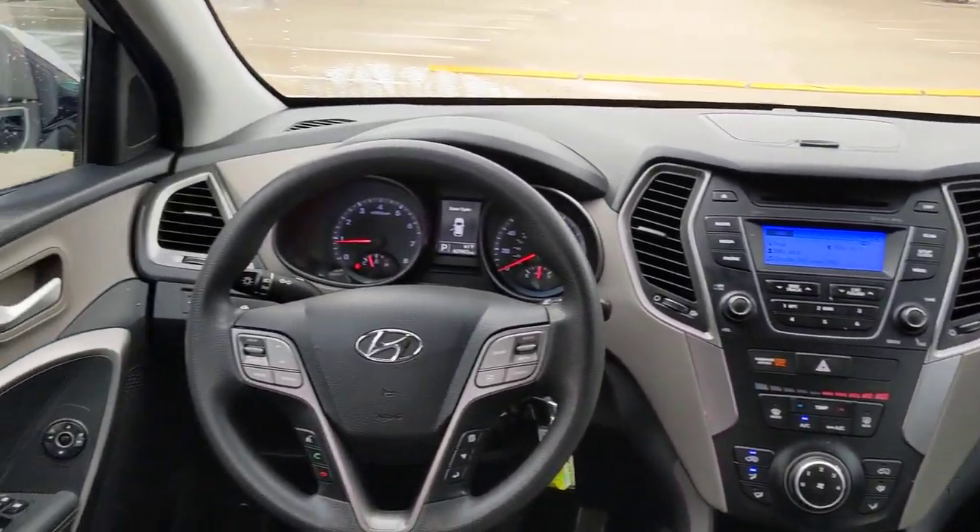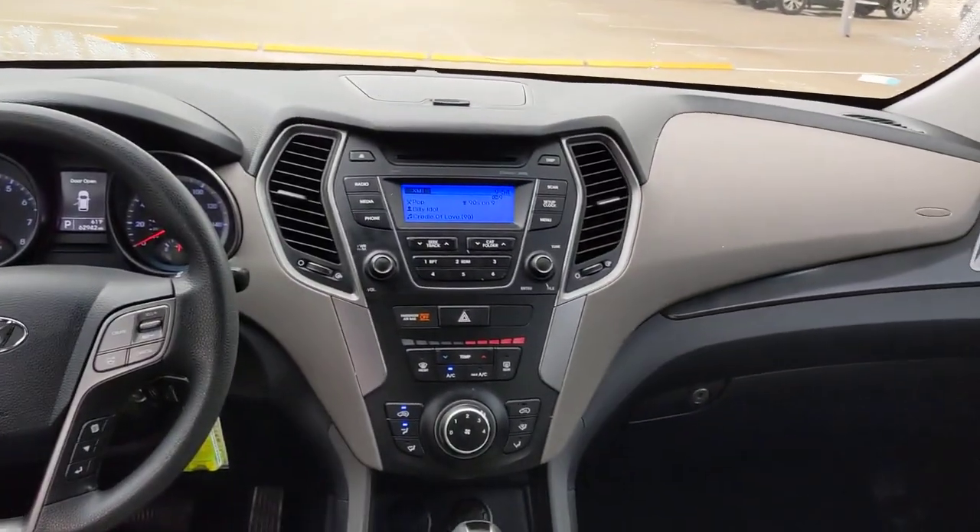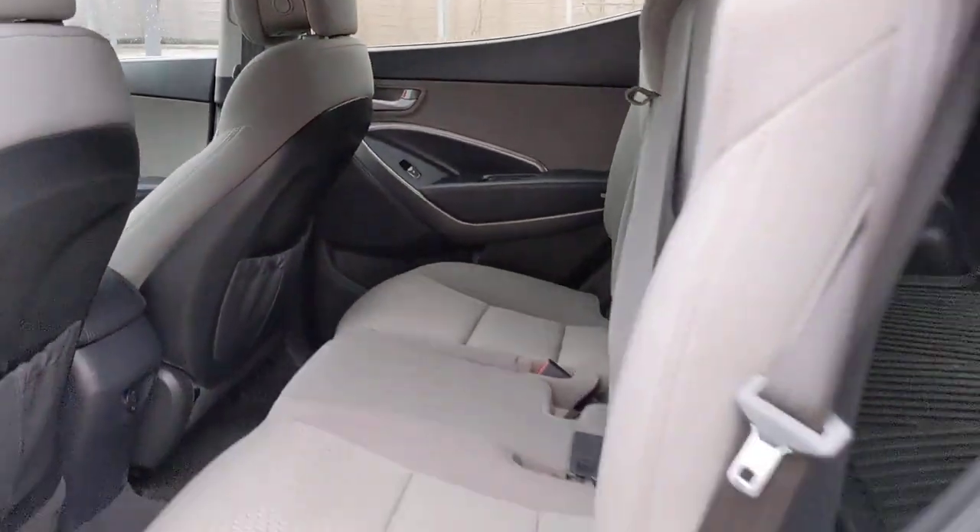Make getting from point A to point B a thing of beauty in this refined and capable Santa Fe. Come in for a fun and easy test drive — our team will make it the best part of your day.